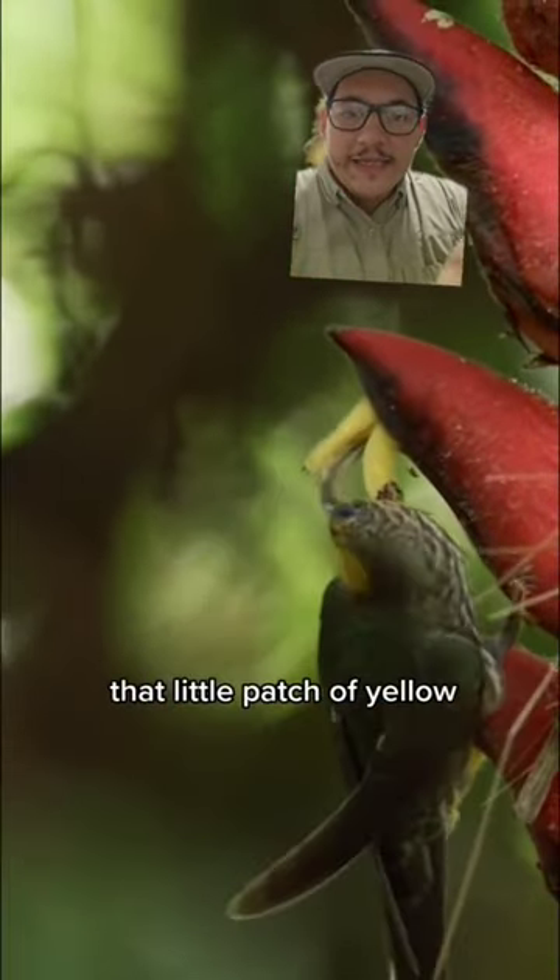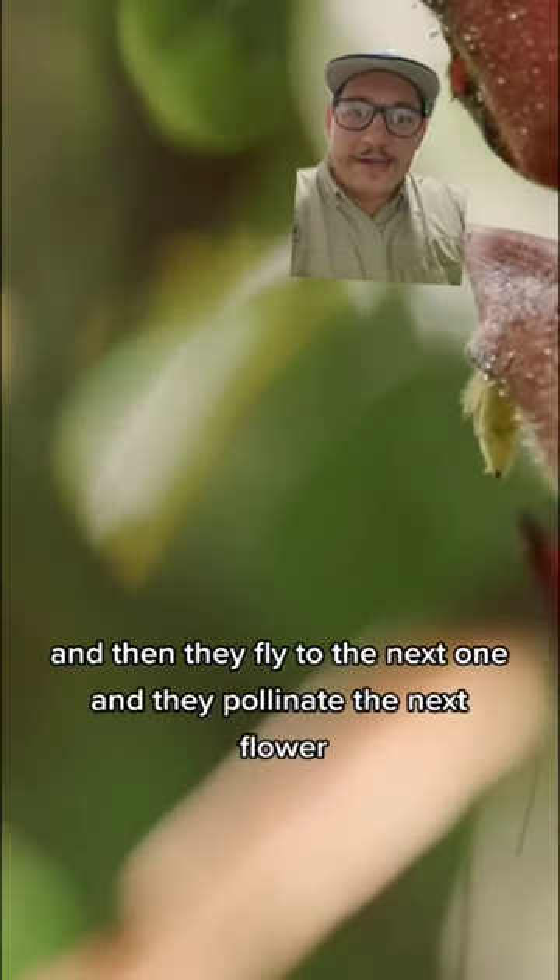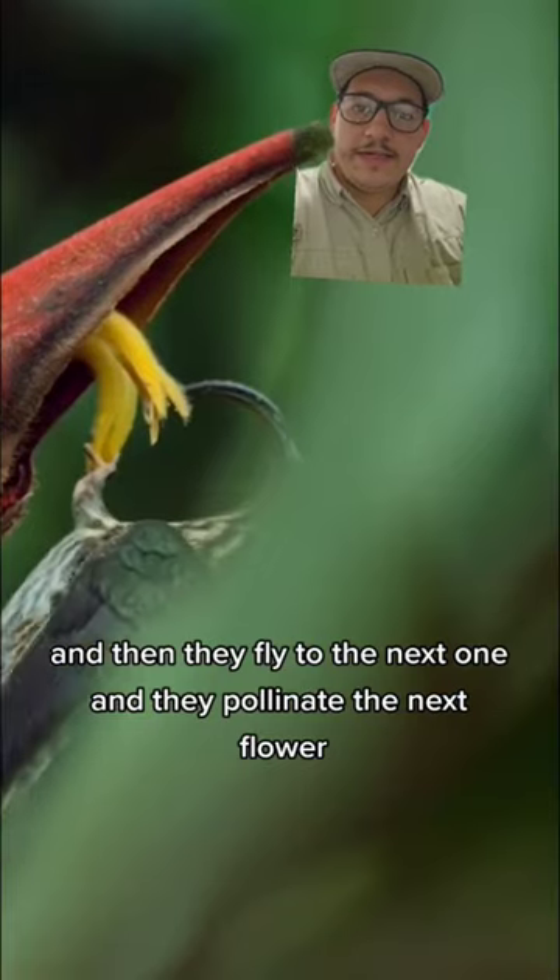And as they do that, that little patch of yellow — that's the pollen that just deposits right on top of their head. And then they fly to the next one and pollinate the next flower.